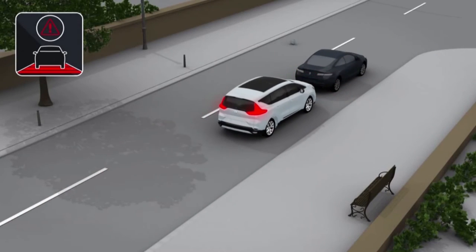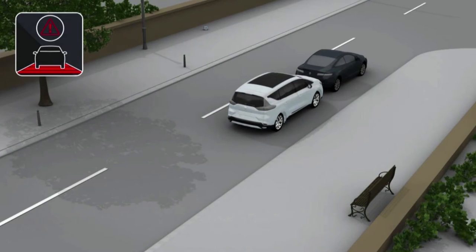If the driver does not brake sufficiently, automatic emergency braking is triggered to avoid or minimise the collision.